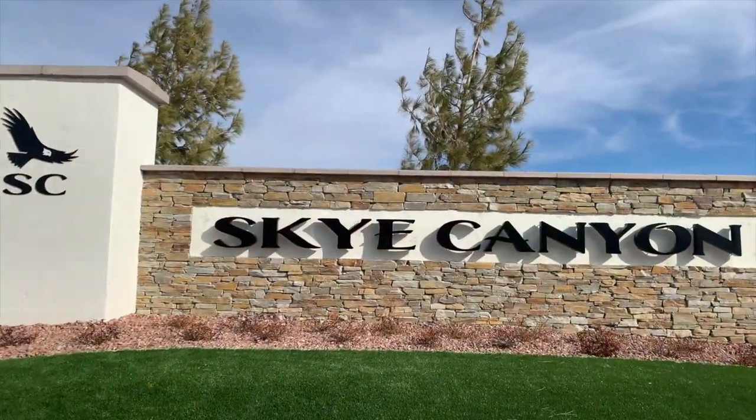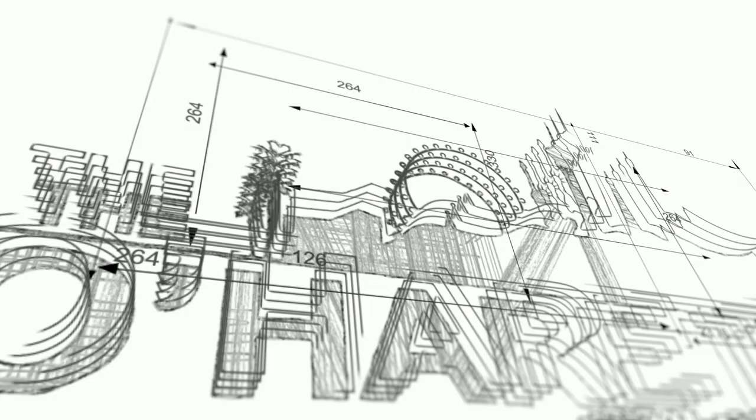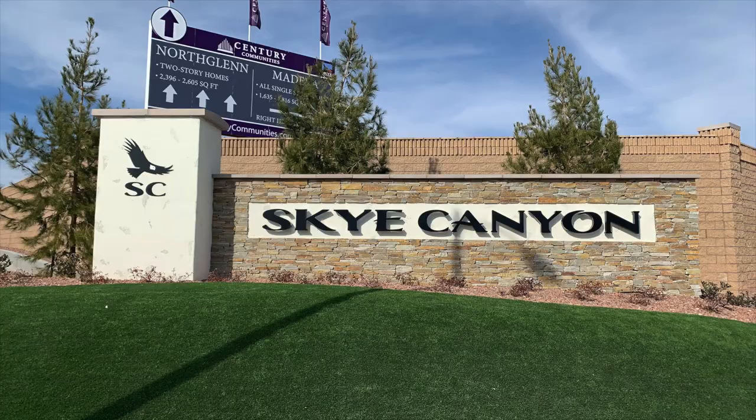Introducing to you Sky Canyon Master Plan Community. Hey everyone, welcome back to my channel. I am Angela O'Hare, your favorite Las Vegas realtor, and today I am taking a tour of the beautiful Master Plan community called Sky Canyon.